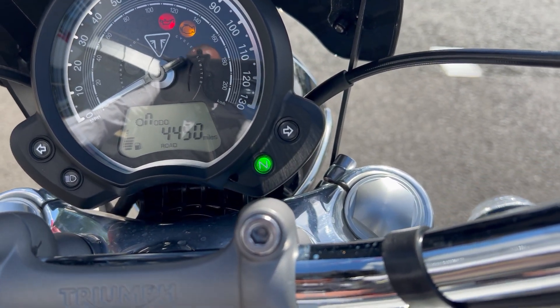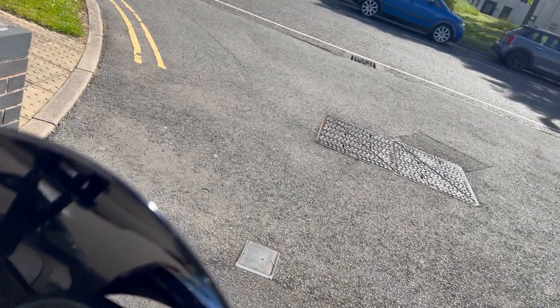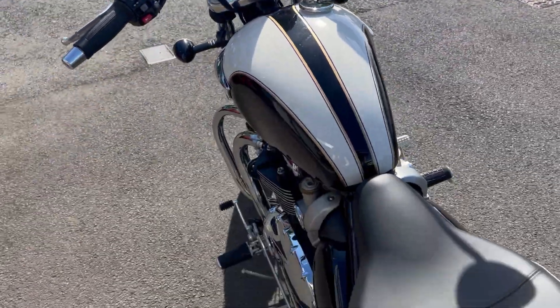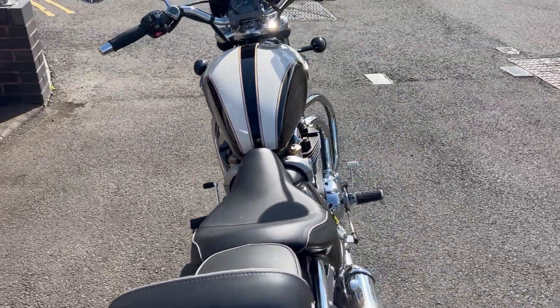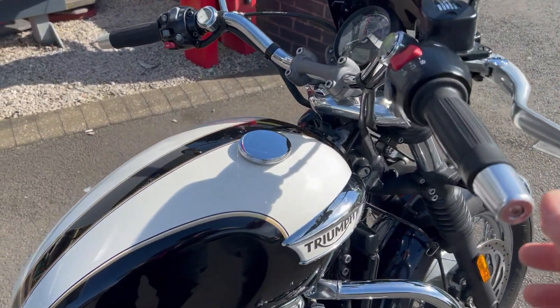She's got four thousand four hundred and fifty miles on the clock. Fire it up — as you can see, a very nice engine note on these bikes, even with the stock pipes straight out of the box.